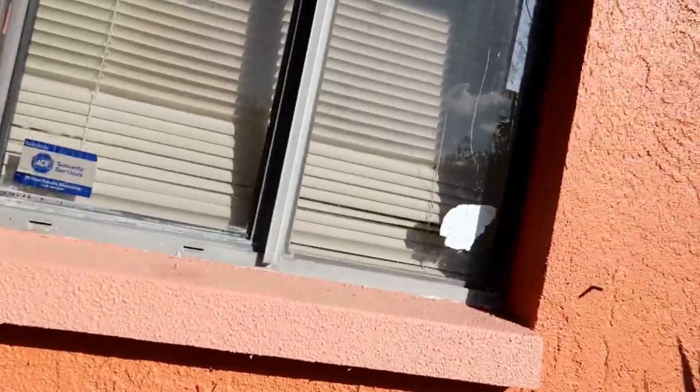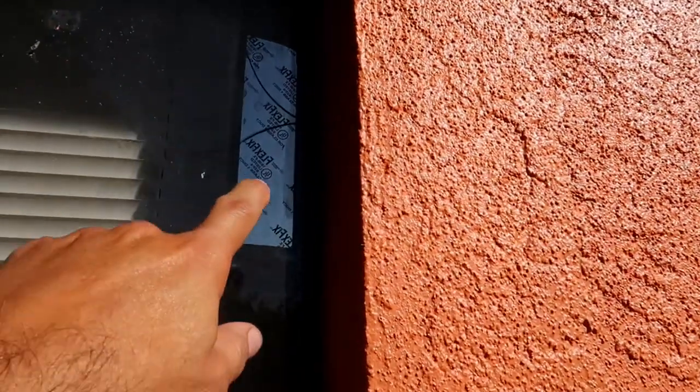Hello guys, good afternoon. Today is the day I want to try to replace that window because I broke it. It's sunny here in Florida, but I broke that window. I'm gonna show you guys — I broke it trying to put a screw in to hold plywood for a storm. Now I have to replace it. I was thinking I'd have to cut the glass myself, but that would be too expensive.